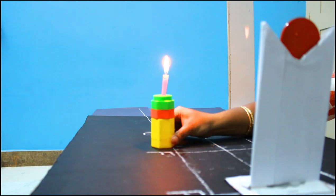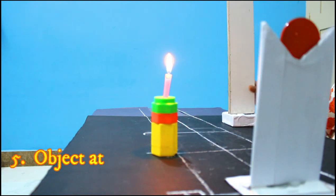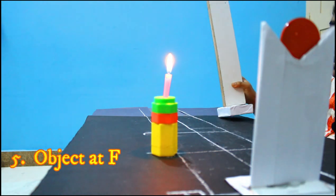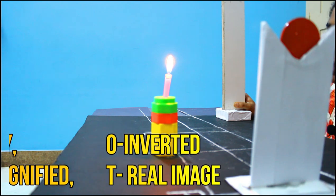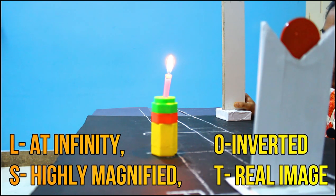When the object is kept at F, we are not able to get any image because the image is formed at infinity. The LOST properties: location is at infinity; orientation is inverted; size will be extremely large; and because at infinity if you keep a screen you would be able to catch it, so it is a real image.